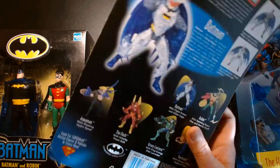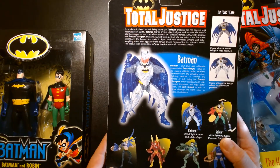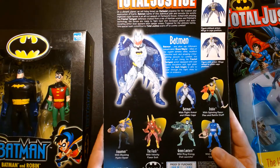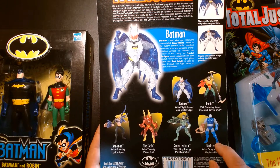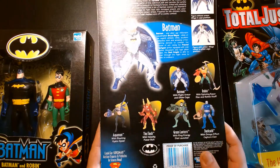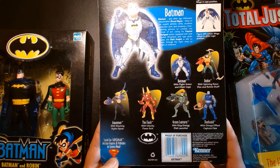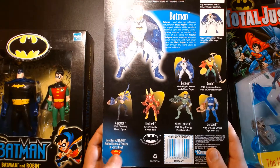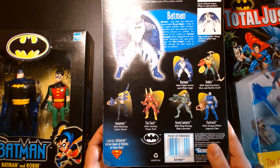On the back it says Total Justice with instructions on how to armor up Batman, and there are other figures in the wave — I'd love to get Darkseid and maybe Aquaman. I'm really stoked. It's an old Kenner product — loved Kenner. This figure is from 1996, which I think was my first year in art school.